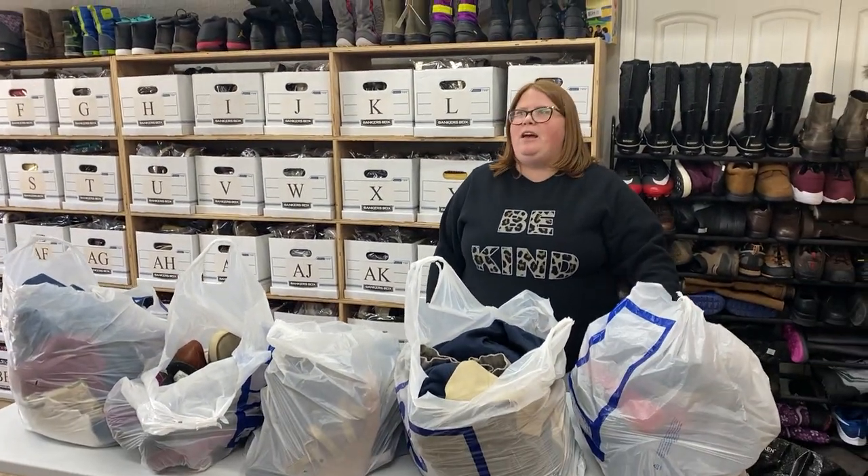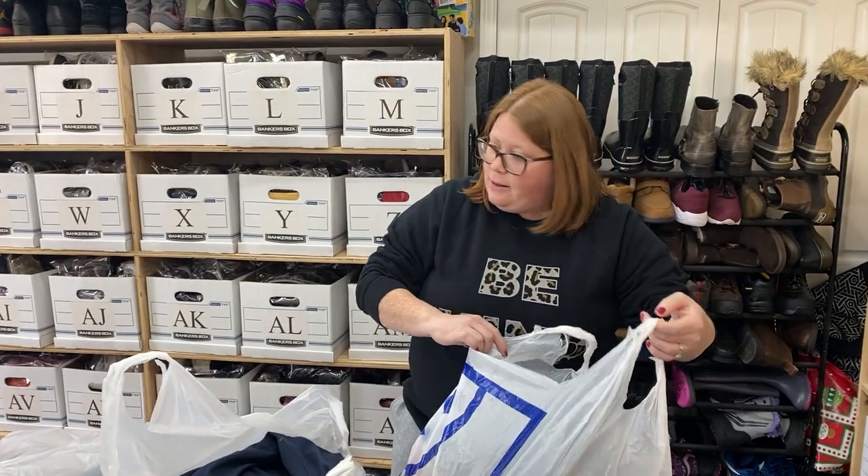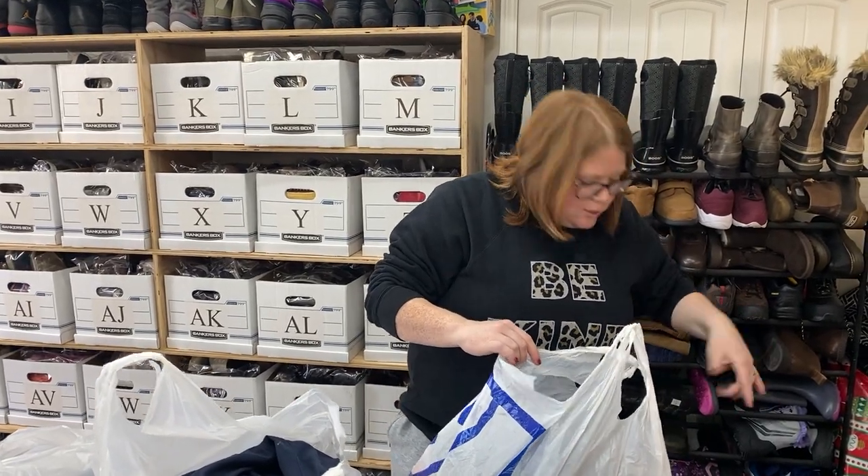Yeah, we stayed longer than we had planned. You dropped me off at 10:45 and I think we left around 2, 2:30 — so we were probably there a good three hours. A lot of it was sorting, but yeah, let's jump in. We got a lot of shoes but also clothes, so I'm going to kind of sort as we pull.